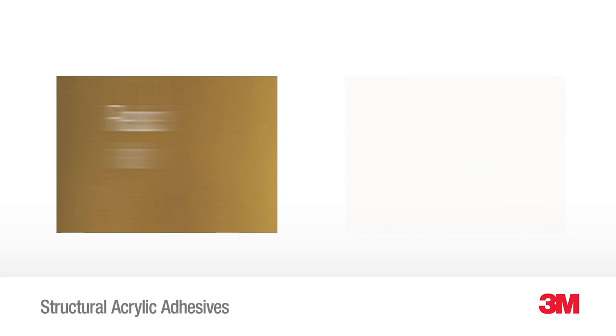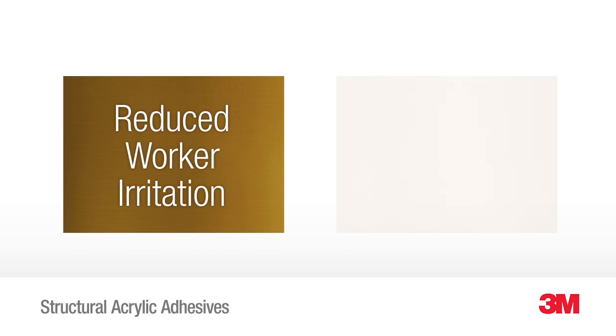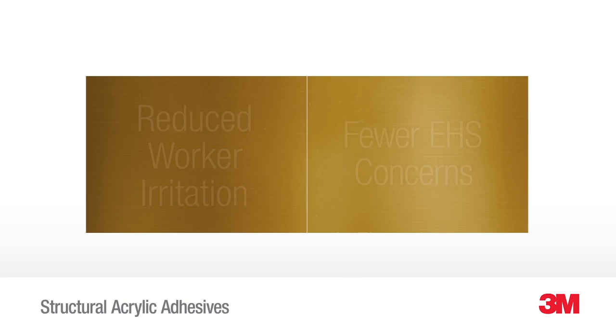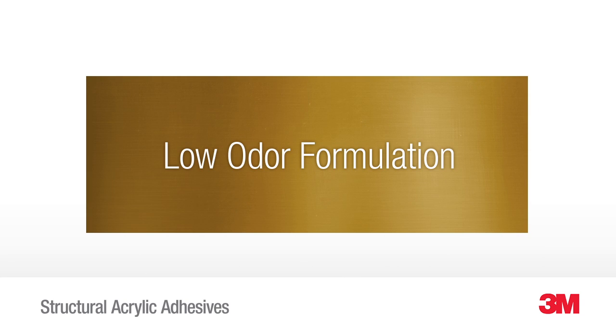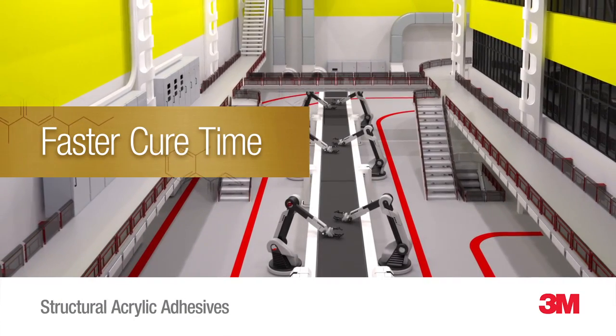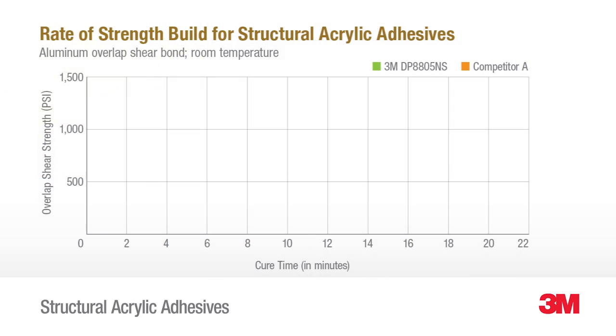With benefits that include reduced worker irritation and fewer EHS concerns related to odor, your entire operation will appreciate their new formulation. These new low-odor structural acrylic adhesives are also designed for a faster cure time in just minutes.